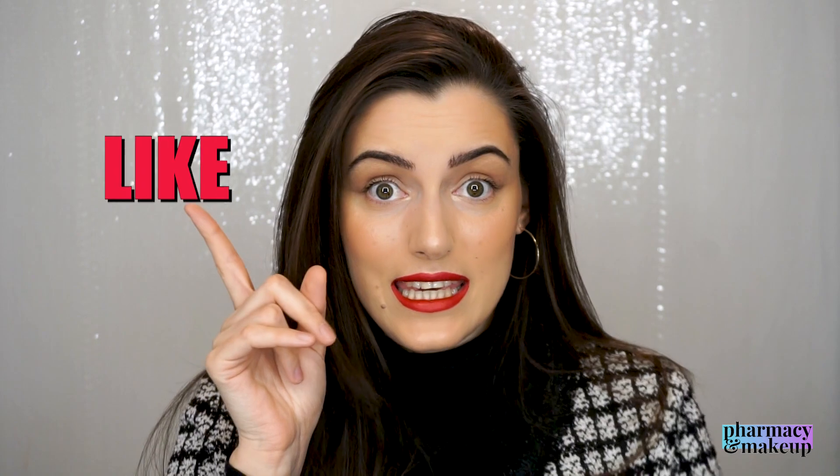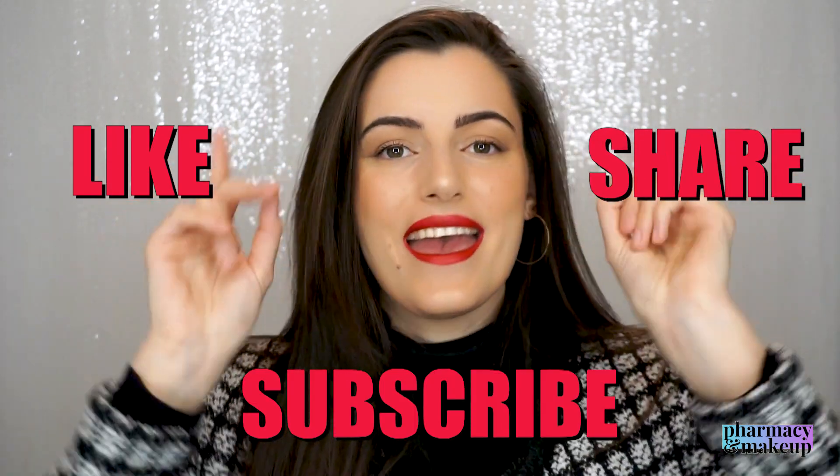My final verdict: this is a great sunscreen. It has excellent UVA and UV filters, provides high broad spectrum protection, and is truly mattifying. If you're oily, you're going to love this. If you have dry skin, just don't use it during cold days. That's it for this video — if you enjoyed it, please like, share, and subscribe, and I'll see you in my next video!